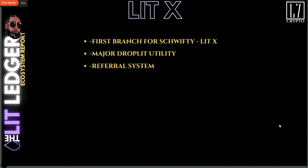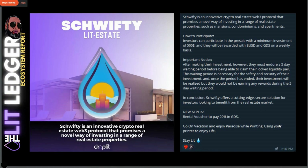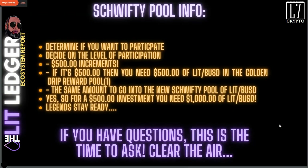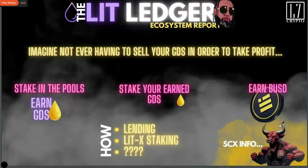Lit X is a major droplet utility, and of course there's the referral system. With Swifty, we're just waiting on information about when the pool is going to open — same thing with Lit Estates. Once we get the white paper, I'll break it down to the last compound and present it to the legends. We already know that once all the other components are brought online, we'll have the ability to earn our GDS, stake it, earn BUSD, and not have to sell our GDS — especially when GDS is at $800–$900 a piece.